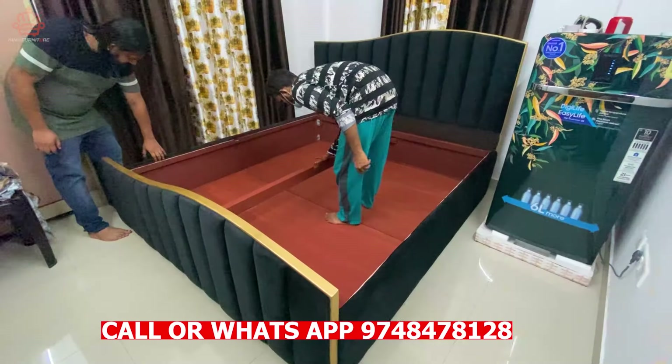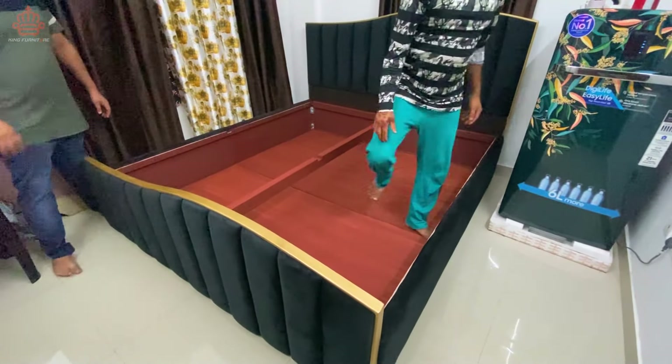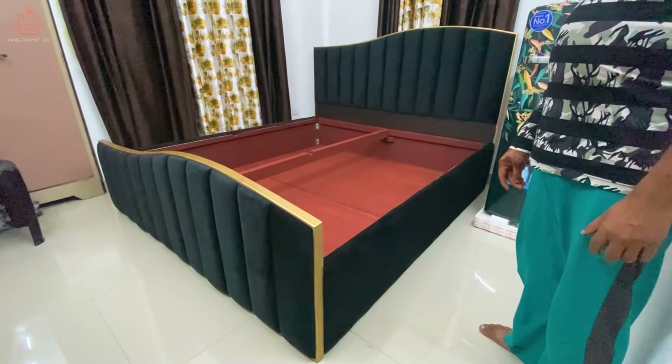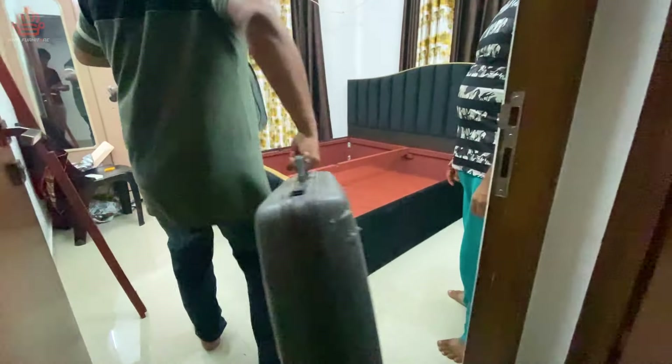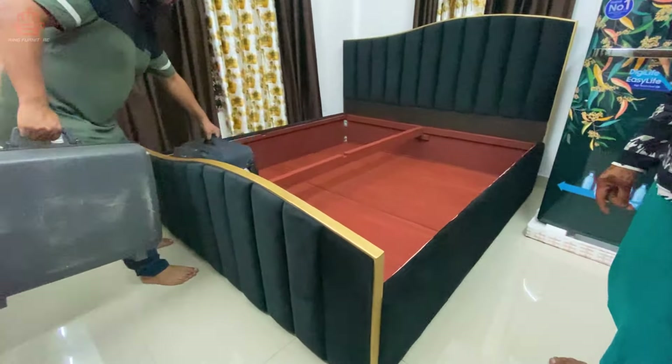जैसे कि आप देख सकते हैं, bed के open section में भी हम लोग wooden plus support देते हैं, जैसे नीचे दिया है। Customer का requirement था कि storage कितना मिलता है, वो check करना था। तो live video पर हम लोग bed के अंदर में एक sagwan bed रख कर दिखाते हैं जिससे अंदाज़ा मिलेगा कि bed कितना weight और storage ले सकता है।